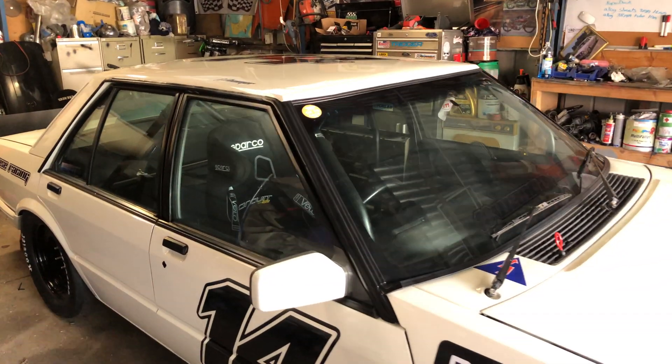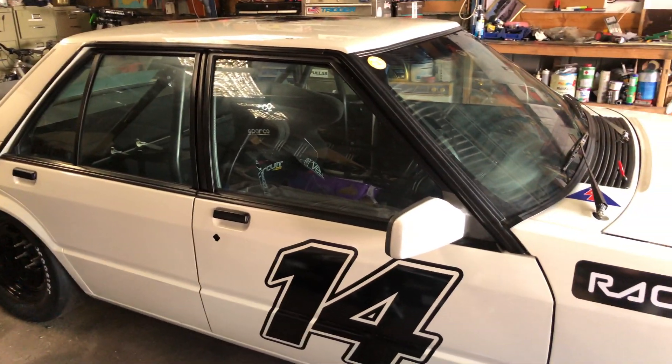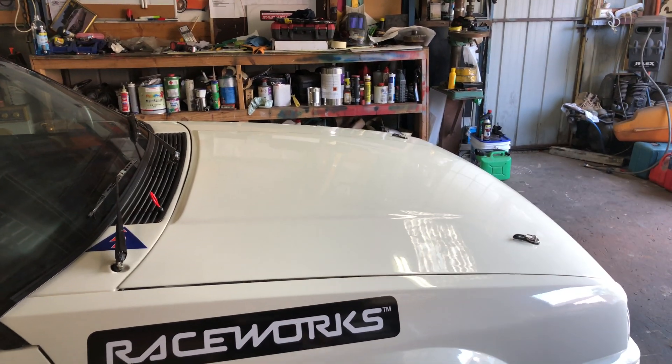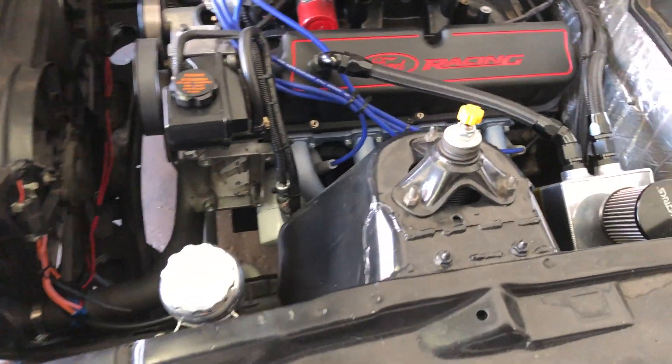I'm gonna make a bit of room in here so I can get around and pull it apart. First up I've got to pull the exhaust and everything off. Before I put it up on jack stands I'm gonna take all the top bolts out of the bell housing.